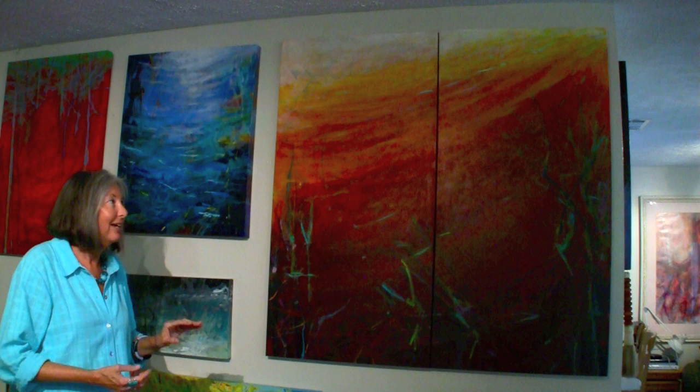Our coastal dune lakes here in Florida are this wonderful iced tea color from the tannin from the pine tree root. It becomes red and orange, which is more fun than brownish iced tea.